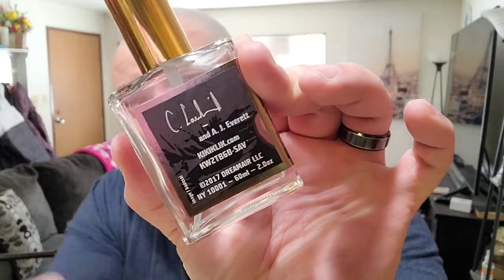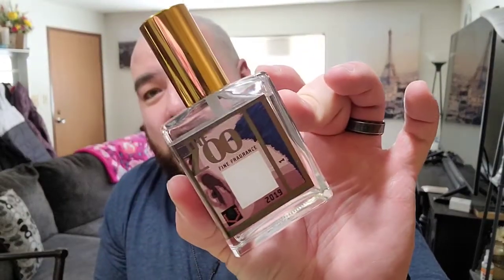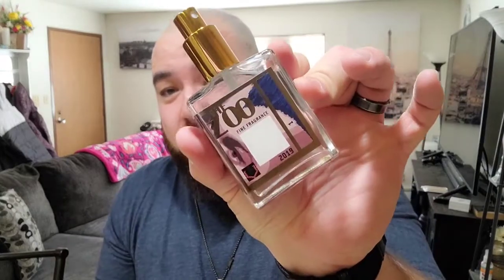Next up is the one from Zoo Fine Fragrances. I'm not sure if it's the same Zoo as Zoo York clothing from JC Penney, but this does say New York, and the perfumer's name is right on the back — it's got AJ Everett. You can find these fragrances online; I'll leave the link below. It's your typical niche-style bottle, similar to Alexandria and Alta — big cap, big atomizer, and the cap twists off so you can reuse the bottle.